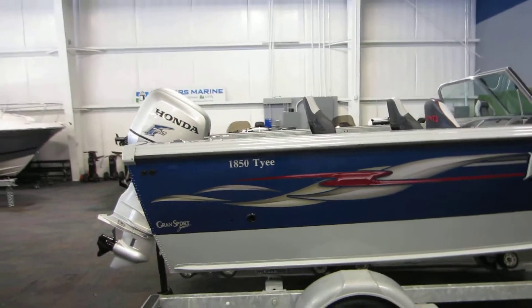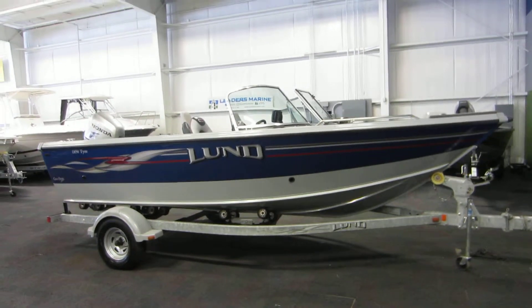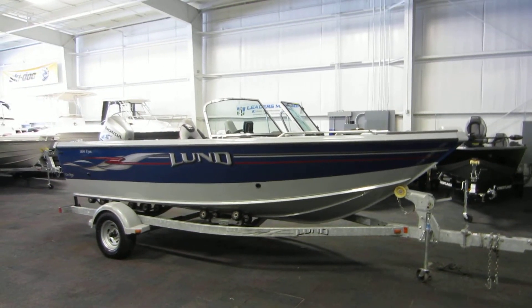So again, this is a 2007 Lund 1850 Taiyi on a galvanized Shorelander roll-on trailer, powered by a 90 horsepower Honda 4-stroke outboard with only 298 engine hours.